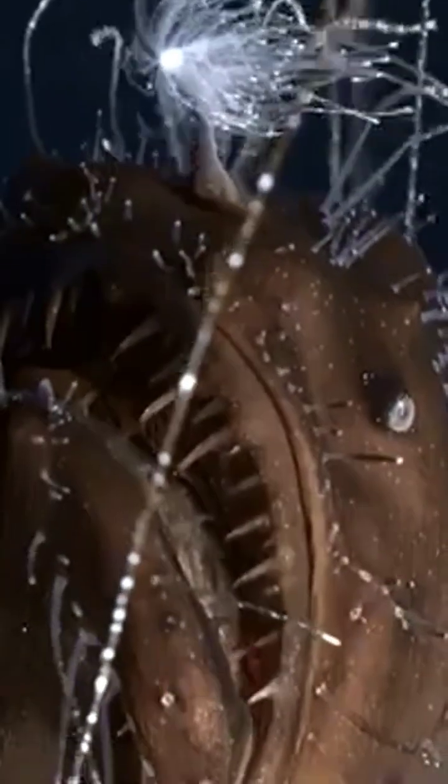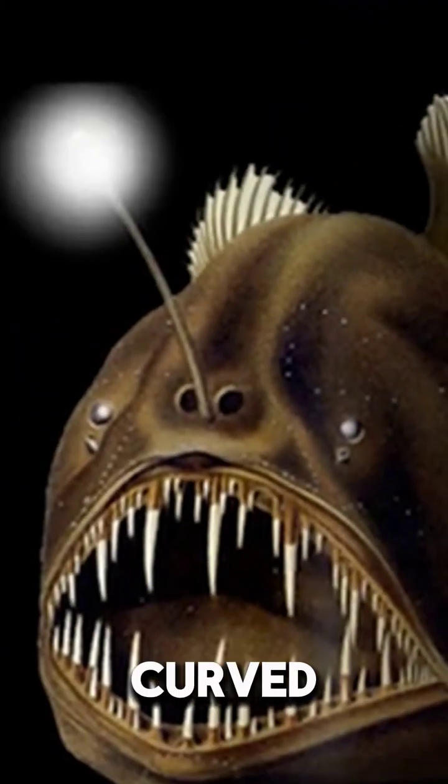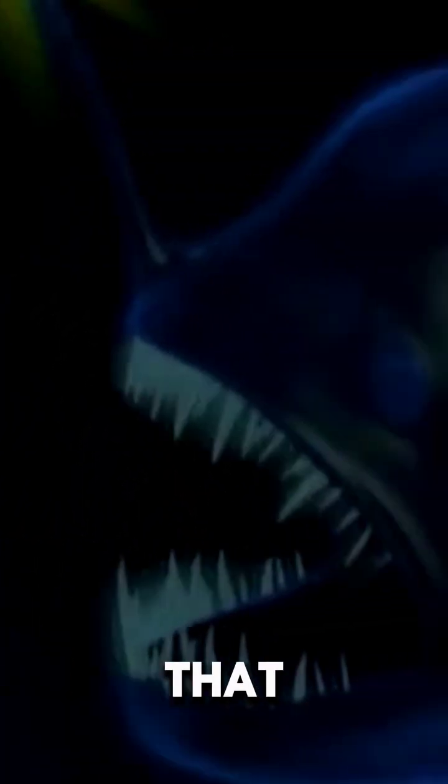The anglerfish's large head, wide mouth, and sharp teeth make it even more frightening. Its teeth are curved inwards, so once it catches its prey, escape is almost impossible. What's more, this fish's mouth is so flexible that it can swallow its prey in one fell swoop.